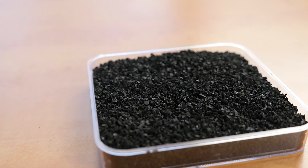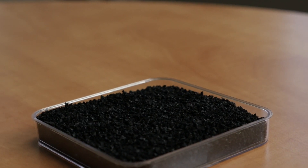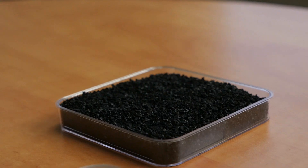They grind up the tires, they remove all of the debris that's in it, they then sift it three times to make sure that we're getting an ultimately clean product. When we receive it at our factory we sift it one more time just before we're about to use it, so that we know it is 100% clean.